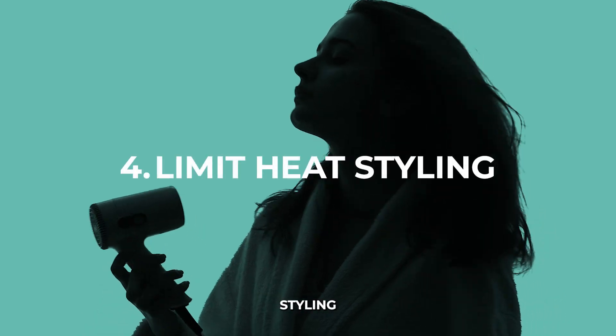You can find a good conditioner on our website, ultiparis.com. And fourth, limit heat styling. Excessive heat from blow dryers, straighteners, and curling irons can weaken your hair, leading to more breakage and shedding.